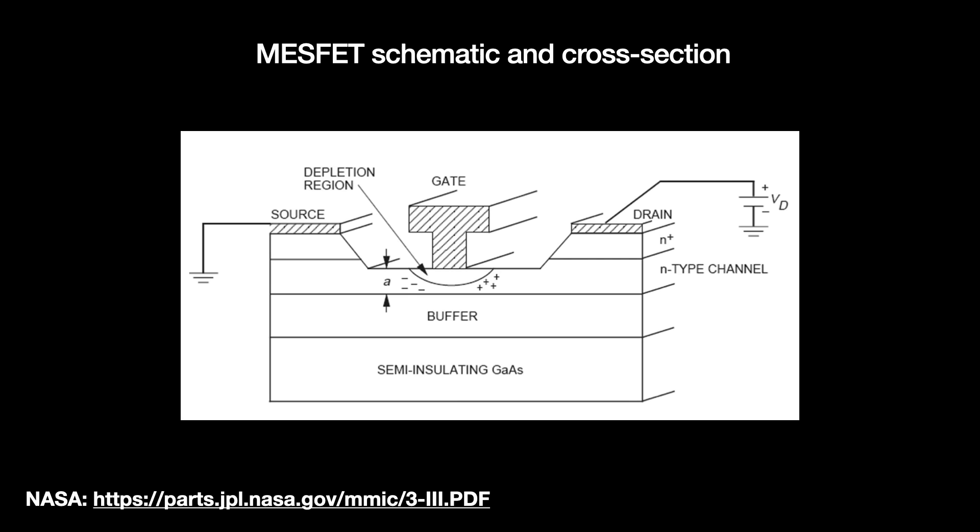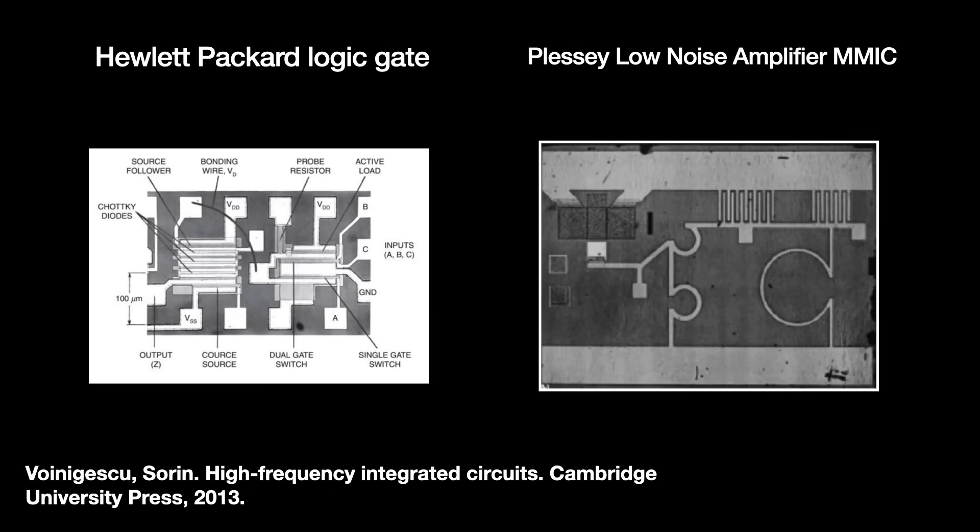A 10 GHz cutoff frequency means a 1 GHz operating frequency, good enough to amplify microwave signals. Two years later, Hewlett-Packard released the first high-speed gallium-arsenide logic gate. And shortly after that, Plessy, the British semiconductor manufacturer, released the first gallium-arsenide low noise amplifier as a monolithic integrated circuit.